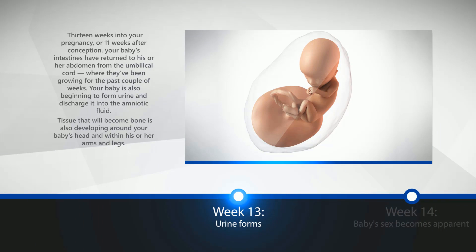Week 13: Urine Forms. 13 weeks into your pregnancy, or 11 weeks after conception, your baby's intestines have returned to his or her abdomen from the umbilical cord, where they've been growing for the past couple of weeks. Your baby is also beginning to form urine and discharge it into the amniotic fluid. Tissue that will become bone is also developing around your baby's head, and within his or her arms and legs.